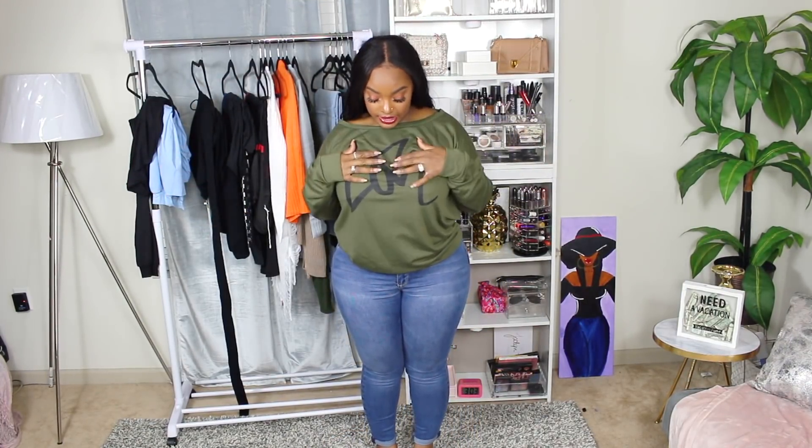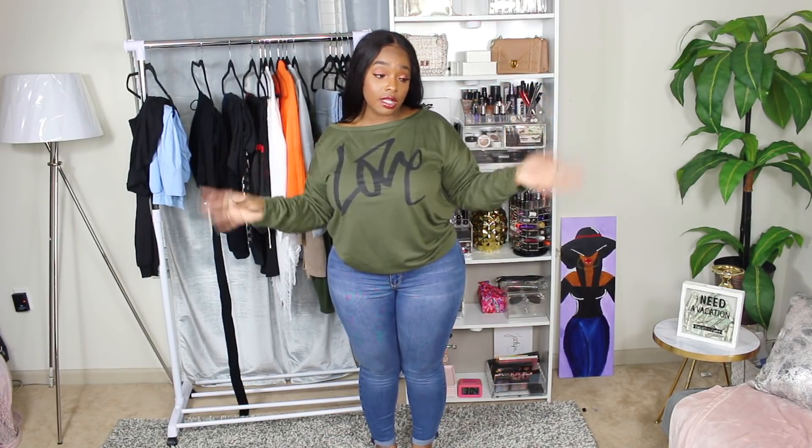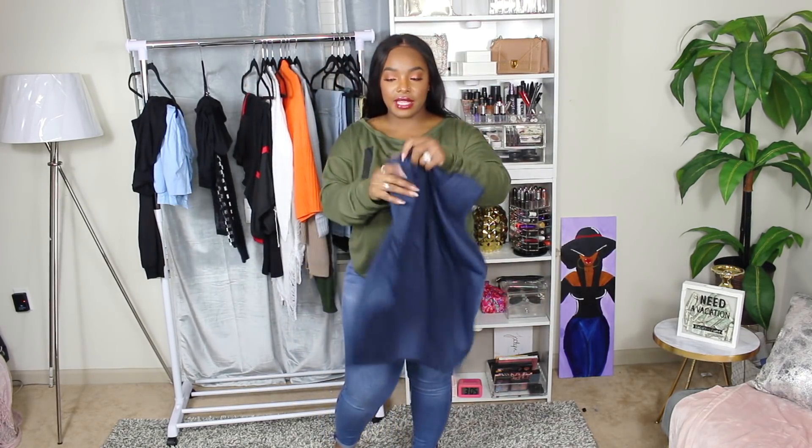Here's another cute casual comfortable shirt — it says 'Love' on it. I love the green color, and I have some 270s that match it too. This is just a cute little throw-on shirt. This website really came in handy for shirts because I have a lot of jeans and dressy stuff — casual clothes are what I needed.